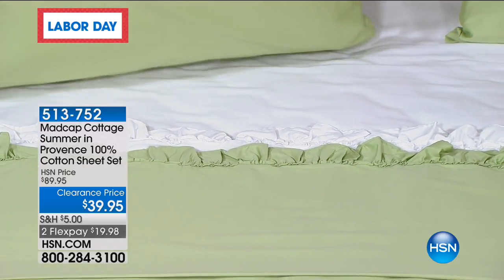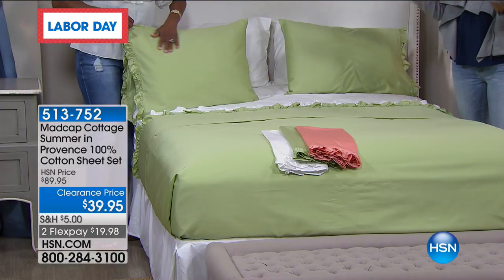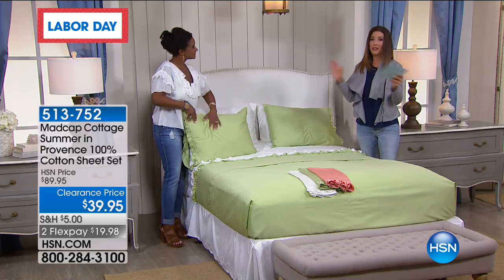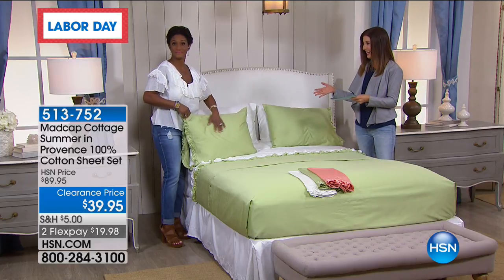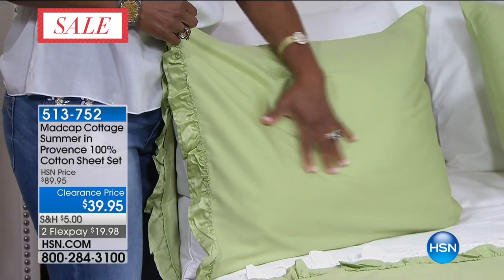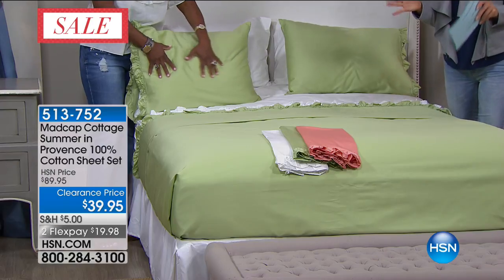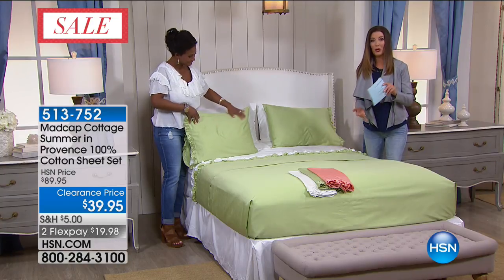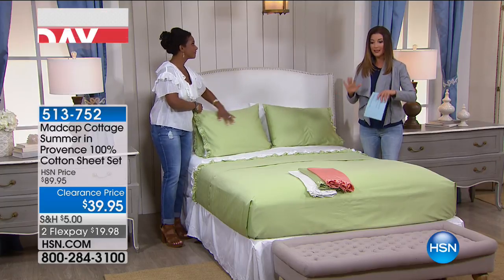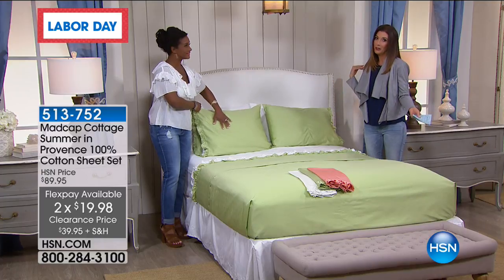The ruffle is just so pretty — you just don't expect to see a ruffle on a sheet set. You are getting four pieces: the flat sheet, the fitted sheet, and two standard pillowcases. We have five sizes — twin, full, queen, king, and California king. It's easy to take care of: machine wash cold, tumble dry low. We've kicked off Labor Day a little early here at HSN — we just couldn't wait to clear out our warehouse.